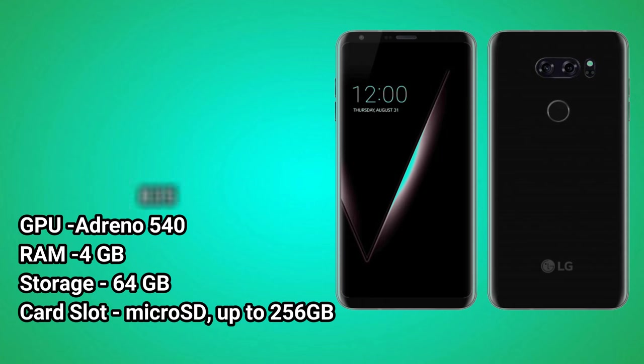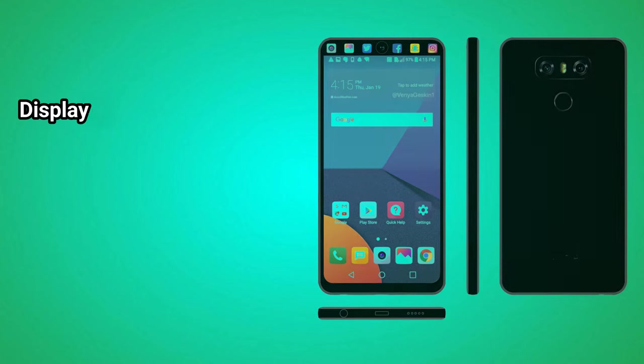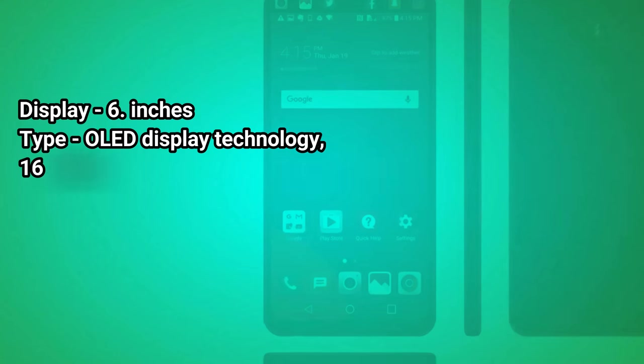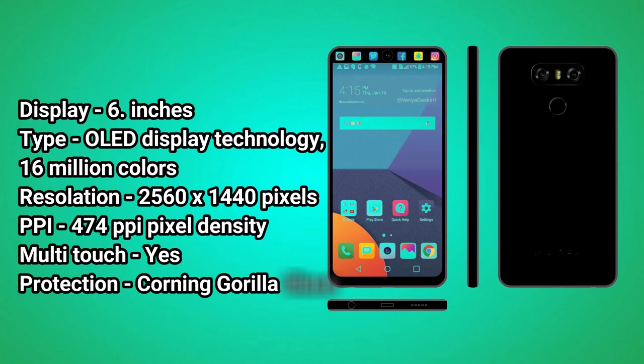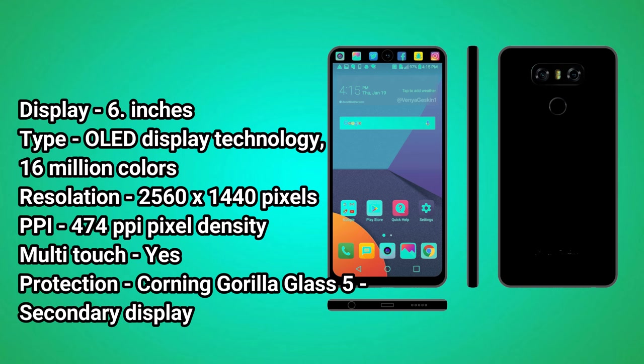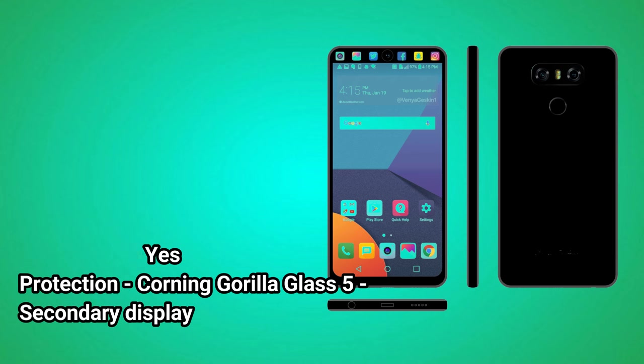RAM: 4GB. Storage: 64GB. Card slot: MicroSD up to 256GB. Display: 6 inches OLED display technology, 16 million colors. Resolution: 2560x1440 pixels. PPI: 474 pixels per inch pixel density. Multi-touch: Yes. Protection: Corning Gorilla Glass 5.